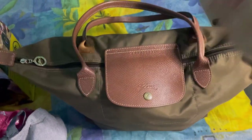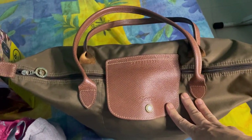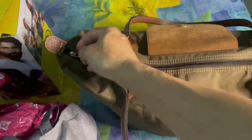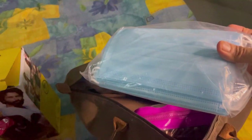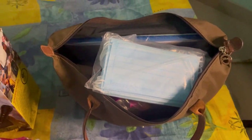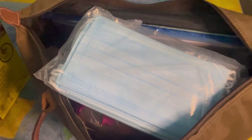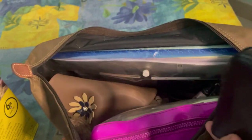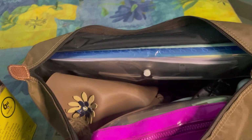This is my shoulder bag — there are too many things in here. Let's see what's inside. First is a mask, which is important — a disposable mask — because we have to go to different places and we need to wear the mask for at least two to four hours. And this is my wallet, of course, for credit cards and money.